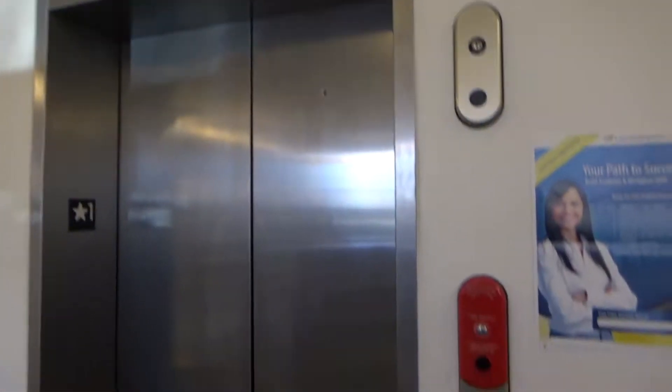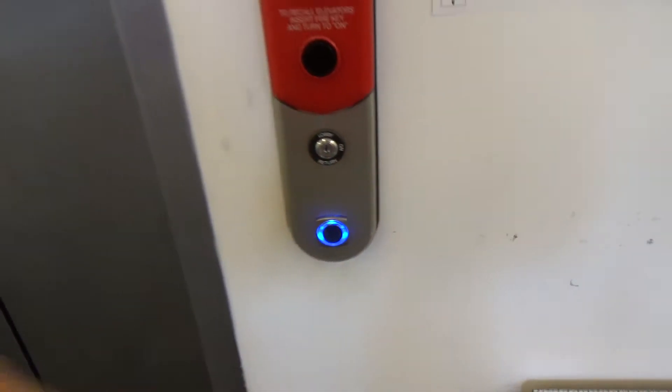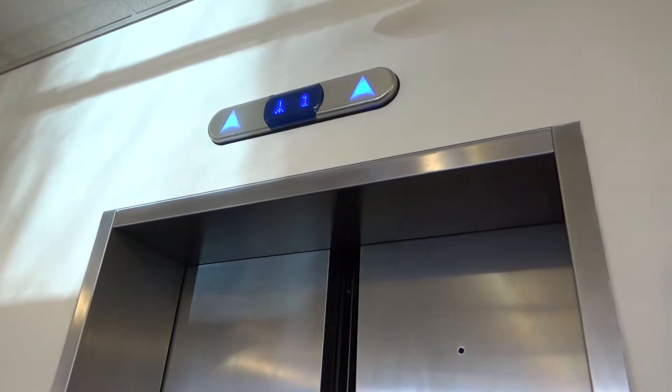Alright, this is the elevator at the Ludington Library in Bryn Mawr, PA. Look at this — it's a ThyssenKrupp Studio.